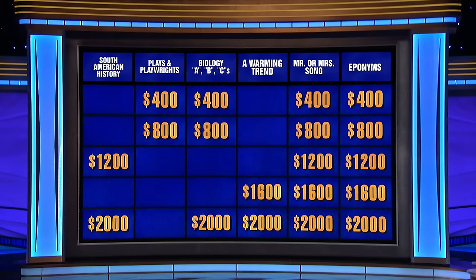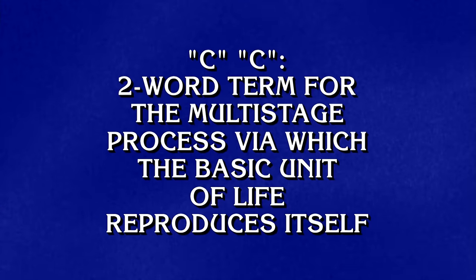Biology 2000. CC: two-word term for the multi-stage process via which the basic unit of life reproduces itself. Victoria: What's the cell cycle? Correct.